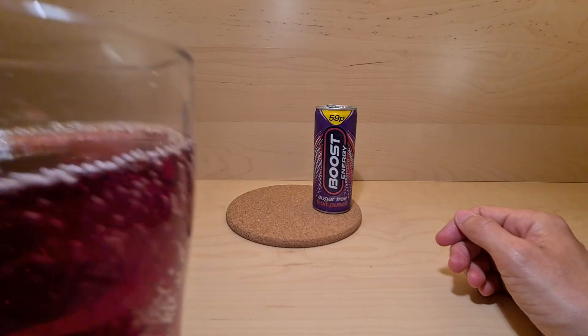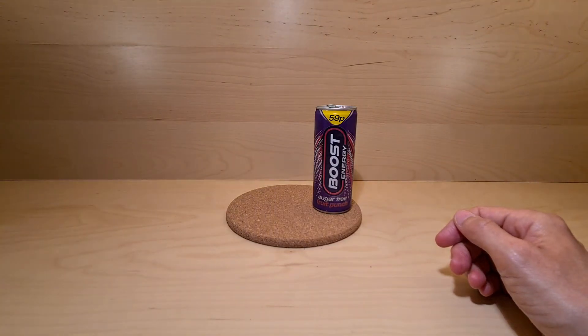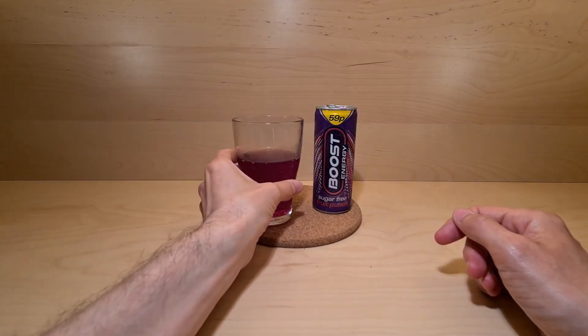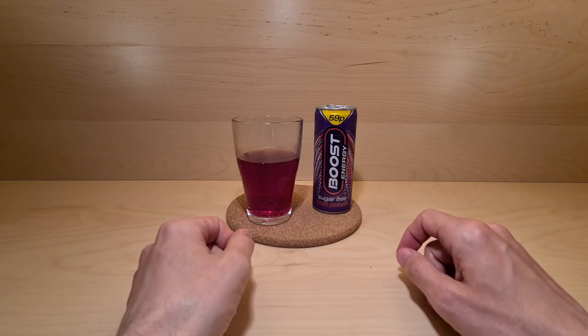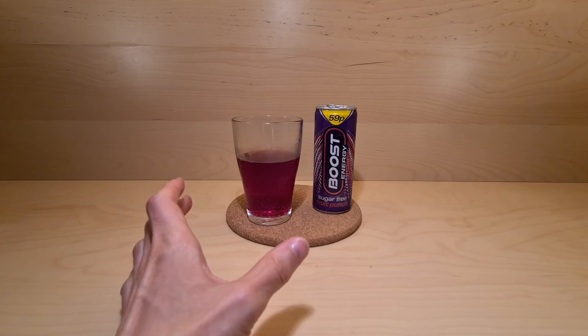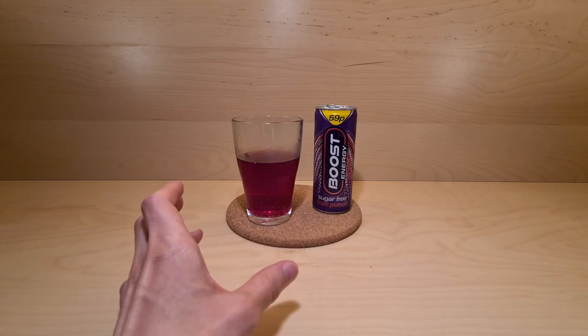Hmm, yep that's fruit punchy. Cheers to the corner of my camera. Okay — it's all right, it is what it is. Tastes fruity like a fruit punch, not too much energy drink funk, not too much sugar free funk.